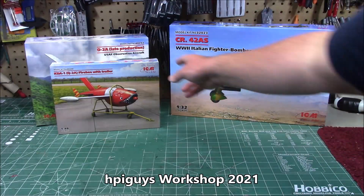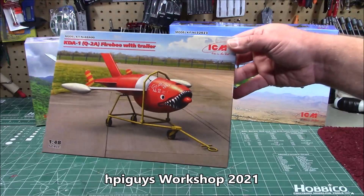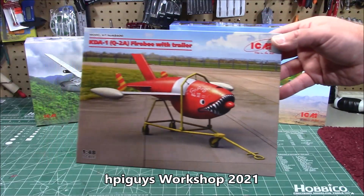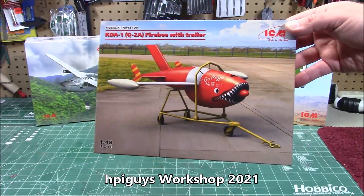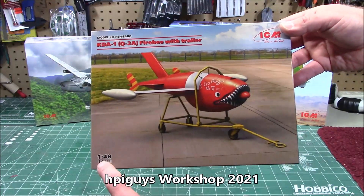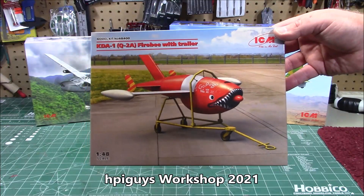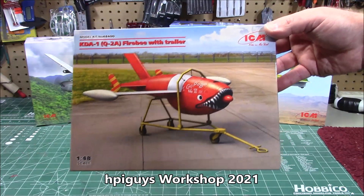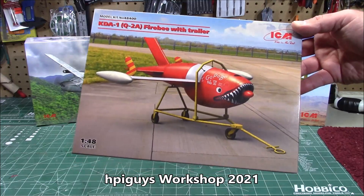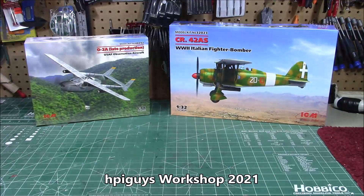Something I definitely want to build on the show, because I don't build enough flying vehicles — is this a drone? Tell me down in the description. I don't have to be an expert on every kit; I just like to build them. 1/48th scale, kit number 48400 — the KDA1 Firebee with trailer. That is just so cool looking.